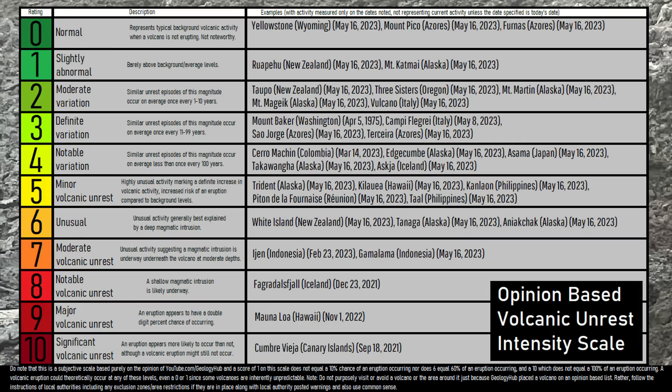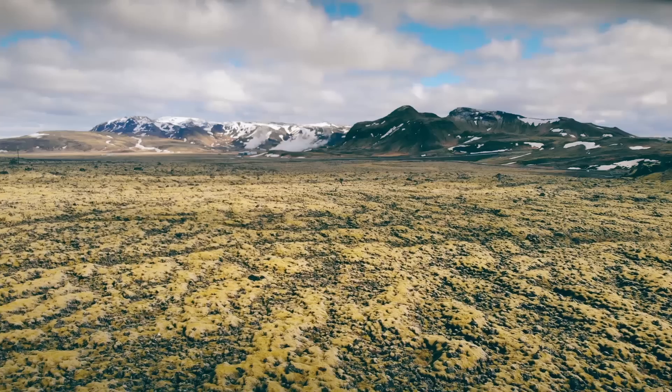Thus, on my 0 to 10 opinion-based volcanic unrest scale, I would place the Hengill volcano at a 0, as this activity does not represent anything other than normal background volcanic activity. Thanks for watching!